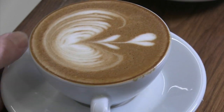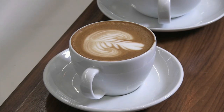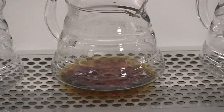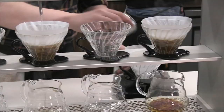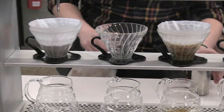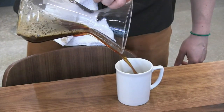A flat white that tastes exactly like it does in Australia or New Zealand. A cappuccino that is essentially a competition spec. You want something a little bit milder, you can go for the latte. Or try a pour-over that comes from a robot. What we have here is a pour-steady, which is essentially a robotic pour-over brewer. And say you want Kenyan coffee, and your guest wants Colombian coffee, and then another guest wants Papua New Guinea, we can do all three at the exact same time.